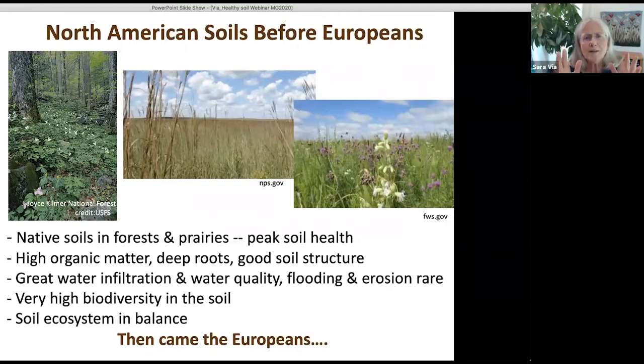Let's talk about what North America was like before the Europeans came. Most of Eastern North America was covered with virgin forest — gigantic trees and all kinds of understory. This picture is from the Joyce Kilmer National Forest in North Carolina, which has the most amazing trees. There's virtually no virgin forest left anywhere in the Eastern U.S. The Midwest and grassland area was covered with prairie, sometimes with blooming plants.